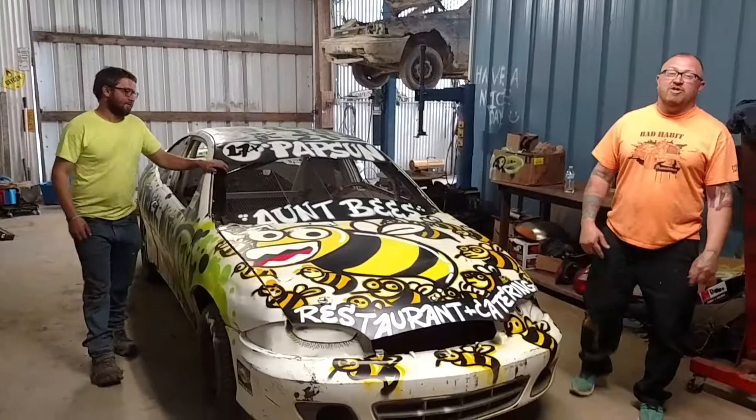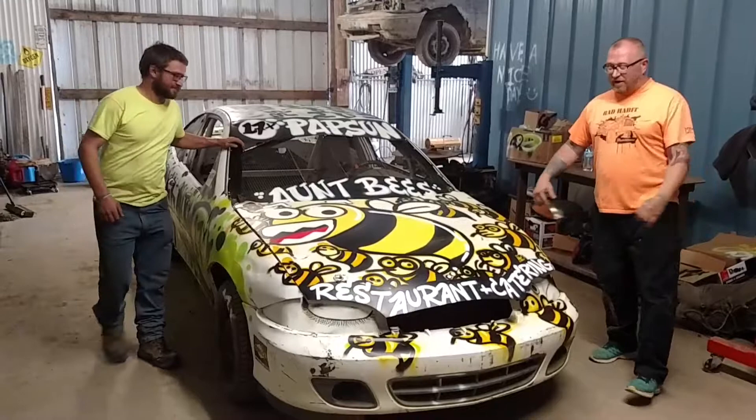Hey, I'm Jason Sauer from Pittsburgh Art Car and Most Wanted Fine Art. I'm in Geneva, Pennsylvania with Dakota Papson. We've got a super cool car here that we just painted.